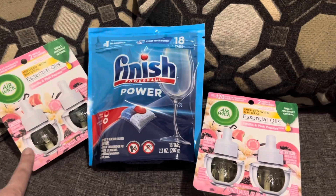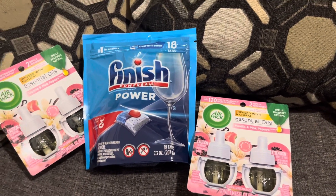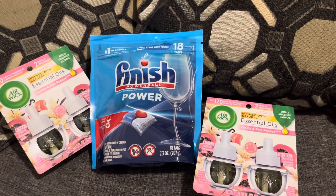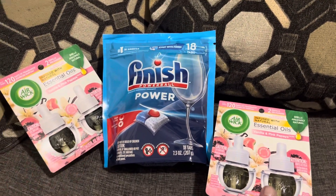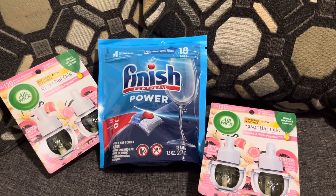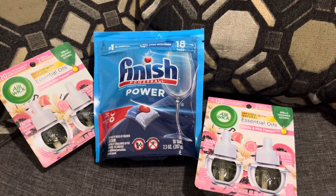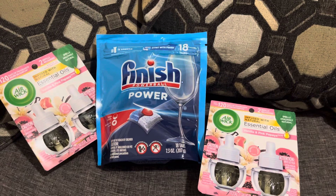Now the Air Wick ones did not go through immediately on Shopmium. It says keep receipt for processing, so I do not expect these to go through because they did see the $7 taken off on Food Lion. Sometimes it works, sometimes it doesn't, so if I don't get that, that's fine. I am not greedy. This is a wonderful deal as it is, and a great moneymaker.